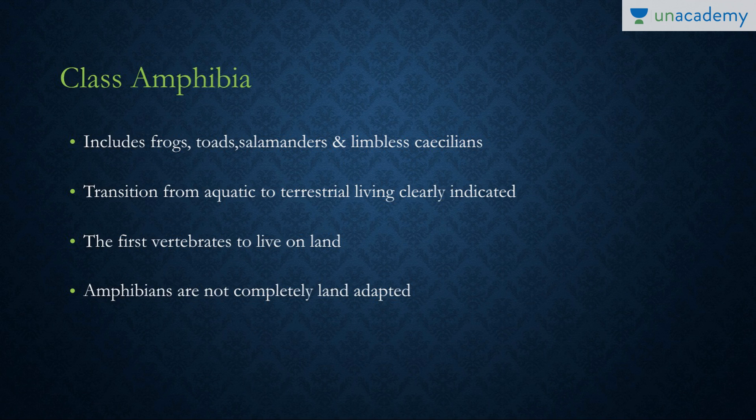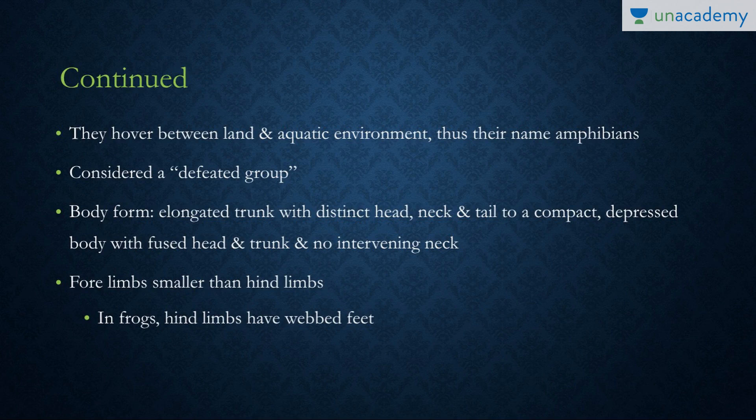This class represents the transition from aquatic to terrestrial living conditions, and amphibians are the first vertebrates to live on land. Before this, all superclasses lived in aquatic habitats. However, they still need water for activities like fertilization, so they hover between land and aquatic environments — that's why they are called Amphibians. 'Amphi' means two or more, and 'bios' means life, so the name means 'two lives.'